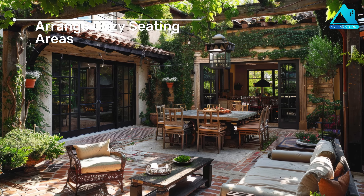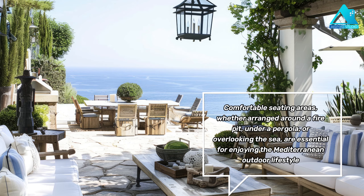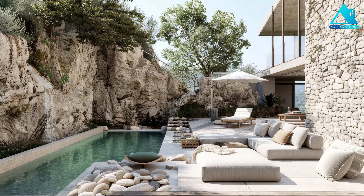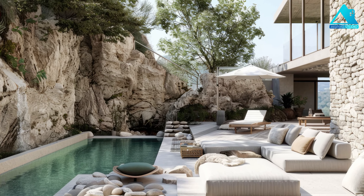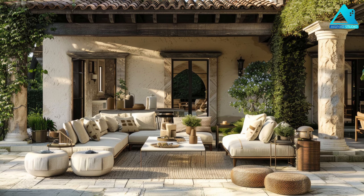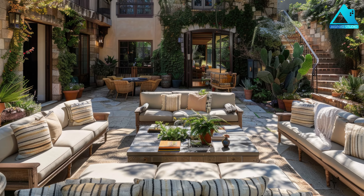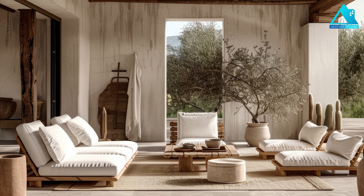Arrange cozy seating areas. Comfortable seating areas, whether arranged around a fire pit, under a pergola, or overlooking the sea, are essential for enjoying the Mediterranean outdoor lifestyle. Incorporating cushions, throw pillows, and outdoor rugs can enhance comfort and add a touch of luxury. You can also use accessories like candles, lanterns, and sculptures to create a warm and inviting atmosphere. You can choose seating areas that suit your needs and preferences, such as a lounge area, a dining area, or a reading nook.